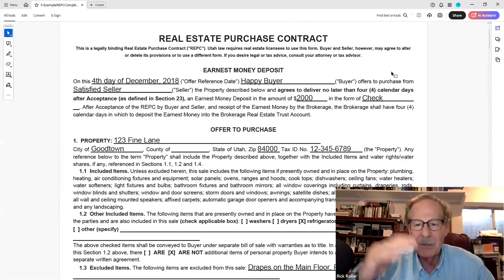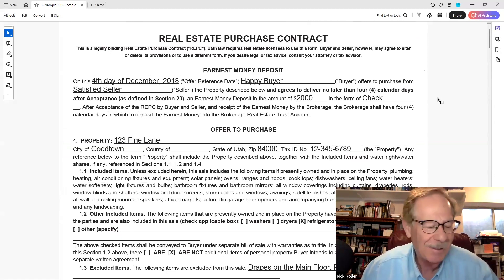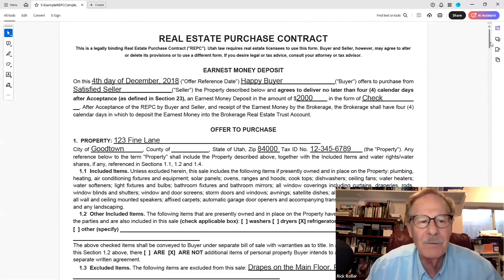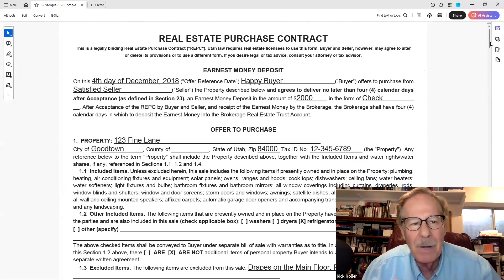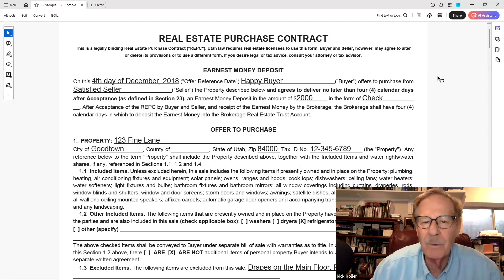What we're going to do is slice this up and go through the REPC in order, page by page. If you look at this first page at the very top, it says 'Real Estate Purchase Contract.' The fine print says this is a legally binding real estate purchase contract, which we will henceforth call the REPC or EPC in parentheses.